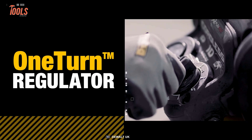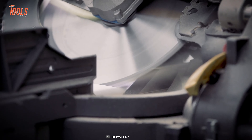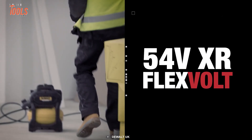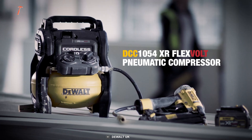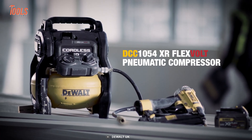Equipped with an efficient and reliable oil-free brushless motor, this compressor delivers high performance, reduces maintenance needs, and extends tool life.